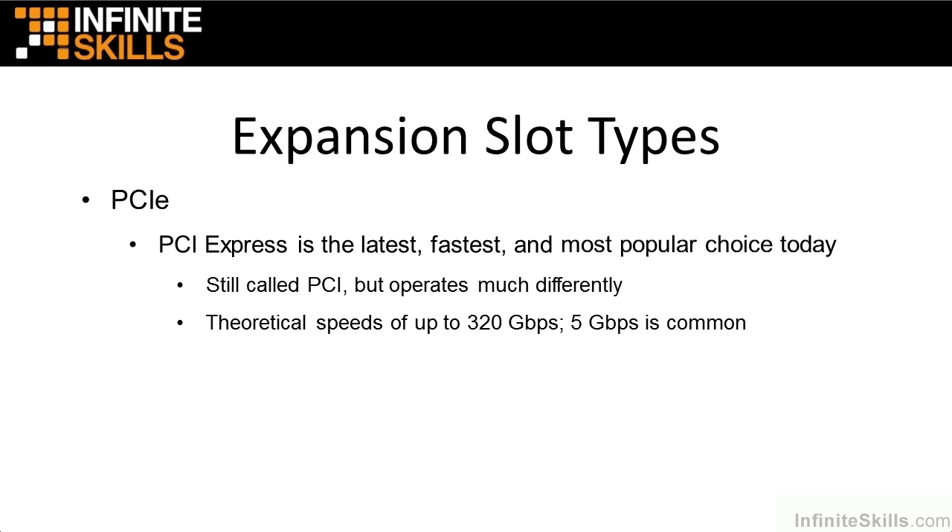Generally, what we're normally seeing out of functionality is around 5 gigabits, but that is plenty fast for the technologies we're using — and it's drastically faster than the other technologies we've seen. Usually, if you see a PCI Express slot out there, it's usually black or very dark in color.